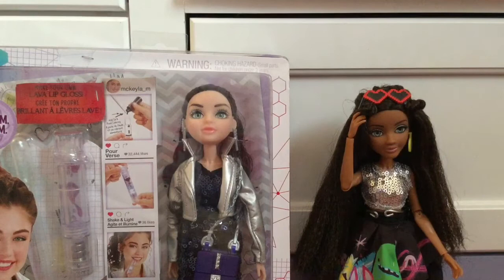Hey guys, today I thought I would do a quick Project MC² doll collection video. I was going to wait until I got one more doll to do this, and I will do an updated collection soon, but I just want to show you guys what dolls I have so far.